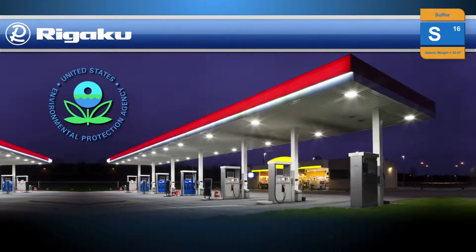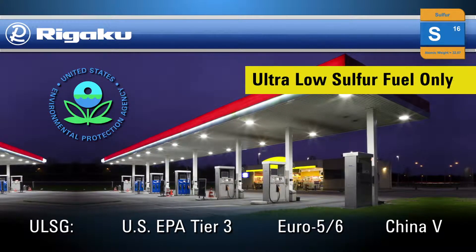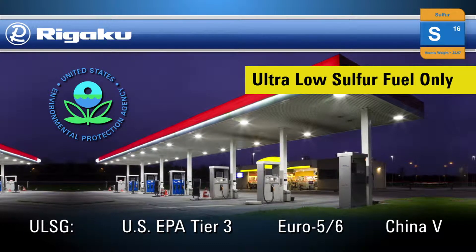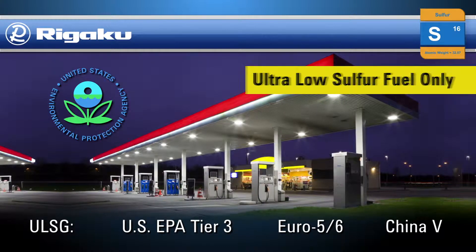Proposed US EPA Tier 3 ultra-low sulfur gasoline standards, due to become effective in 2017, are similar to levels currently in place in California, Europe, Japan, South Korea, and several other countries.